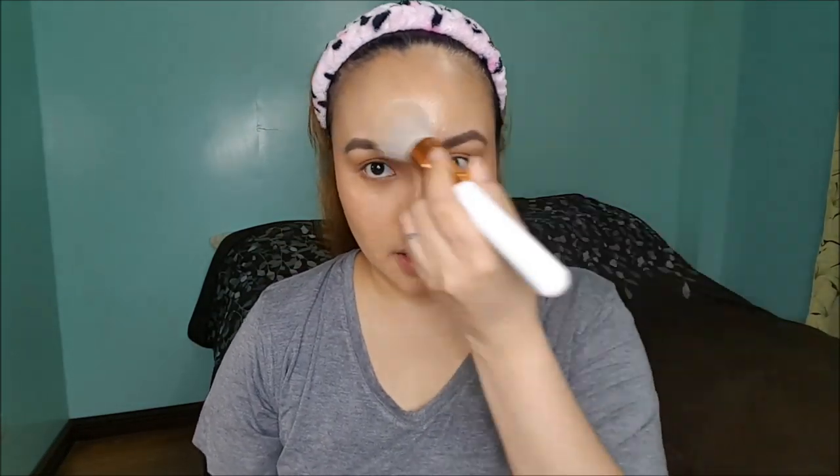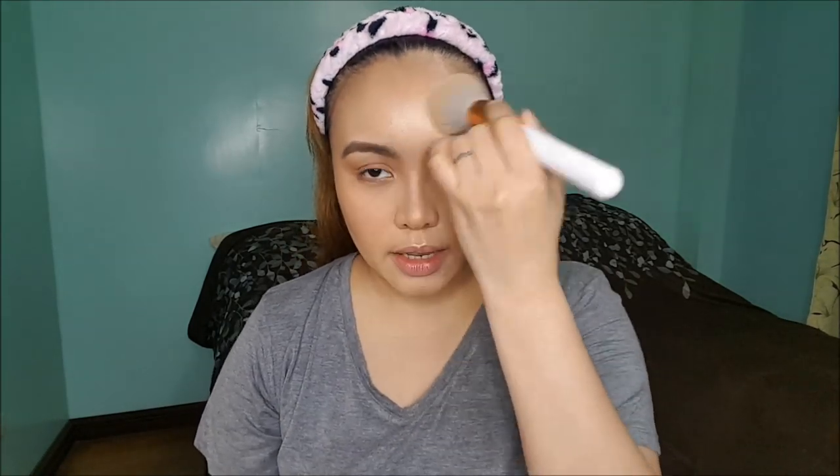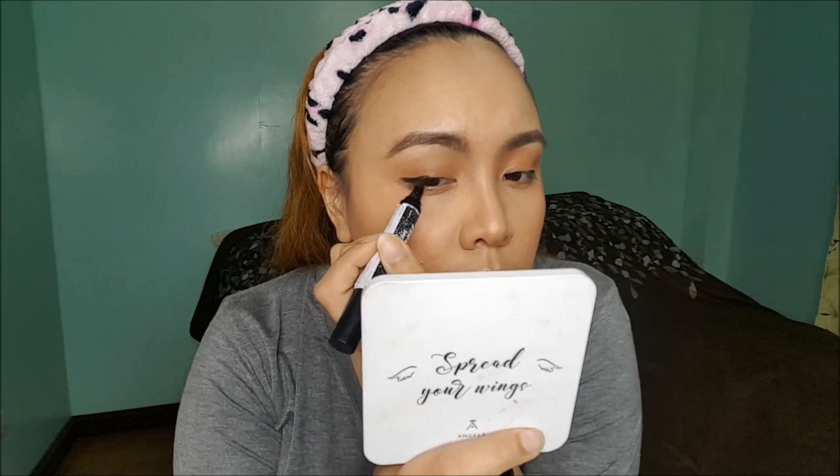Next thing I'm going to do is set my face with just any powder — very, very light lang because I don't want to lose the glow. Nasa sa inyo yun, guys — if you want yung parang glowy, dewy finish and all that, go light on the powder. Then I'm going to do my eyeliner — I'm just going to do a baby wing line, just at the half para lang humaba ng slight yung eyes ko. Do you see the difference? And then I'm going to put on mascara.